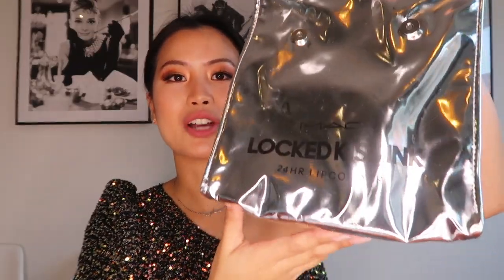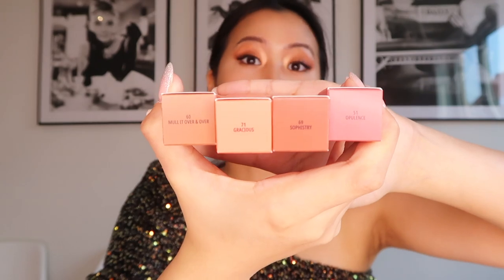We got a pouch after the launch, and inside we got another pouch with the new lip products. I got three shades of the new Locked Kiss Ink, plus another one I won from the claw machine — four products total that we are going to swatch and try out.